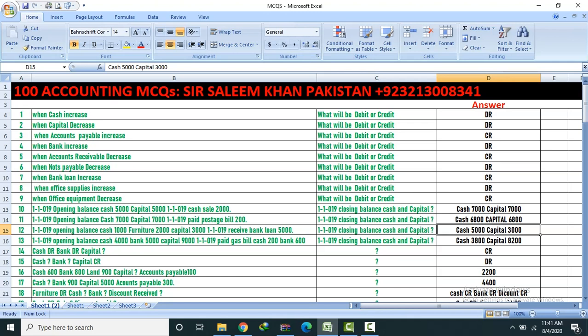Question 13: Opening balance — cash 4,000, bank 5,000, capital 9,000. Paid cash bill 200, bank 600. Find closing cash and capital. Answer: Cash 3,800, Capital 8,200.